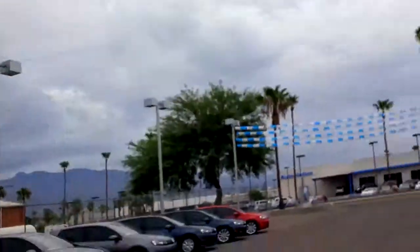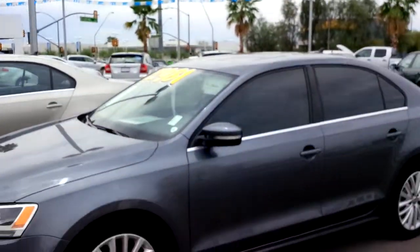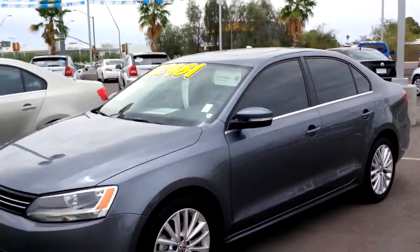Hi Ed, good morning. My name is Kyle Armie. I'm the internet sales manager at Larry Miller Volkswagen who you spoke with earlier on the phone. I just wanted to take a quick second and show you this TDI premium that I have. This is the pre-owned Jetta TDI that I was telling you about on the phone, Ed.